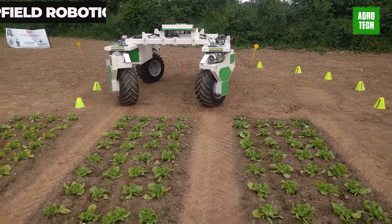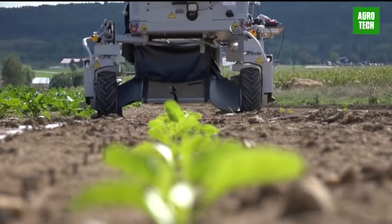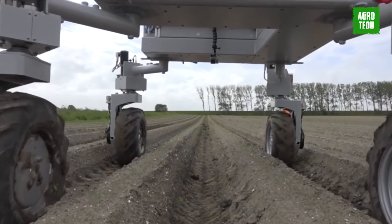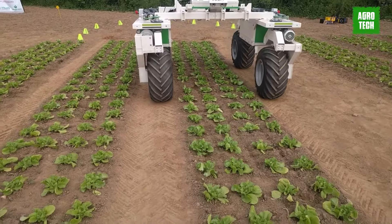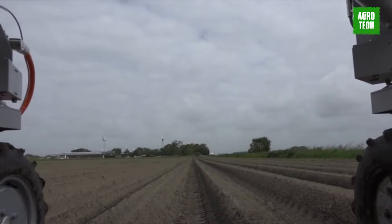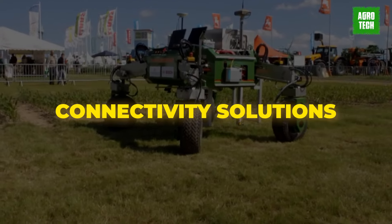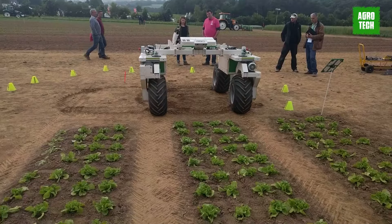Bosch Deep Field Robotics introduces Bonnie Robb, an automated field testing solution addressing the challenges of modern agriculture. As arable land decreases and the world population grows, the demand for healthy and affordable food rises. Bonnie Robb enables automated, objective, and reliable outdoor field experiments, facilitating innovation in weed control, selective treatment solutions, and crop production processes. Its versatility allows it to autonomously navigate fields while carrying various application tools, from soil and plant analysis to selective weed control and harvesting. Deep Field Connect provides connectivity solutions for remote monitoring, ensuring timely decision-making by farmers.